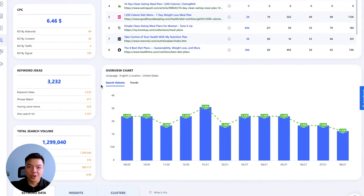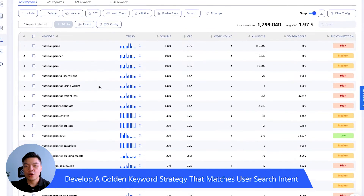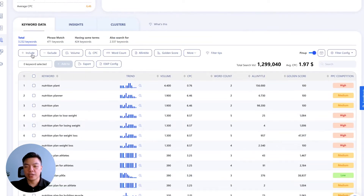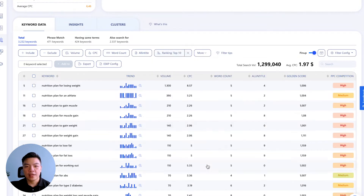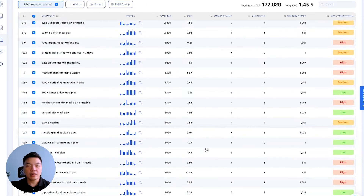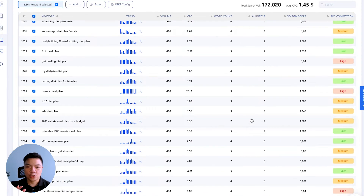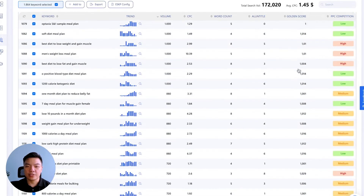After that, WriterZen will help you quickly filter out high-performing long-tail keywords through the use of our allintitle check features, helping you quickly identify low-hanging fruit that has high user demand yet your competitors have yet to target. All data are pulled directly from Google's keyword database through direct API access, ensuring the integrity and accuracy of the data source.